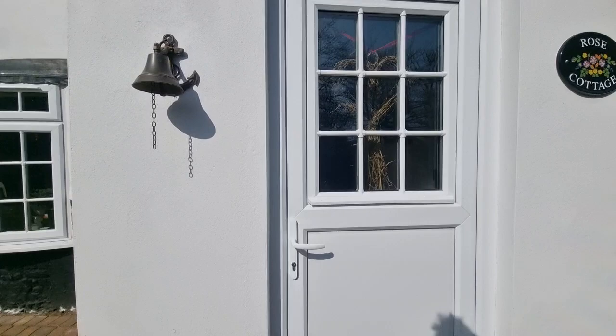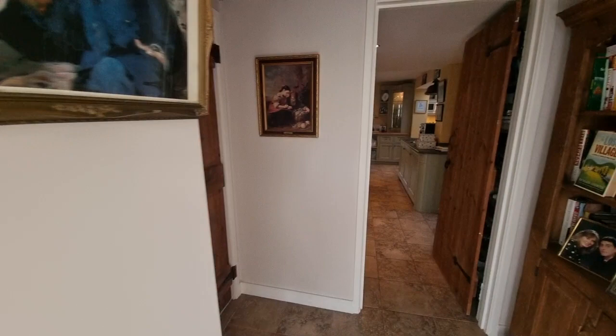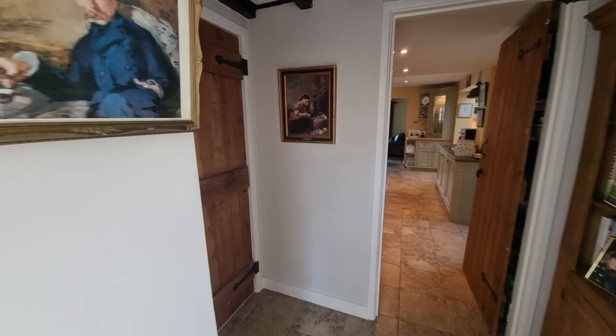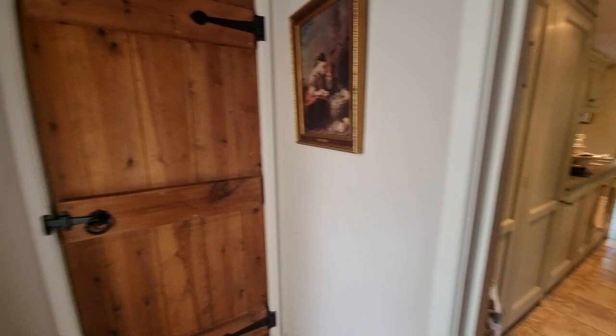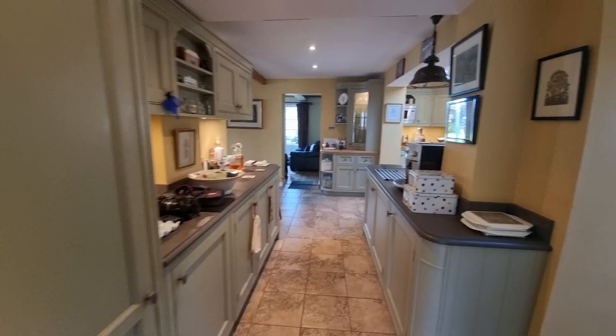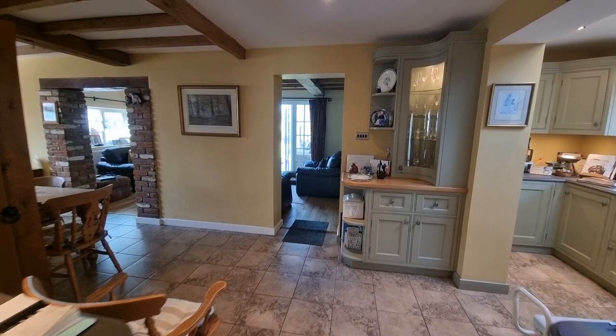Heading in through the front door straight into the entrance hall — there's a door that goes through to one of the reception rooms, which I'll show you in a moment. We're heading into the kitchen first. It's a lovely country-style kitchen, open plan to the dining area, with exposed beams to the ceiling.